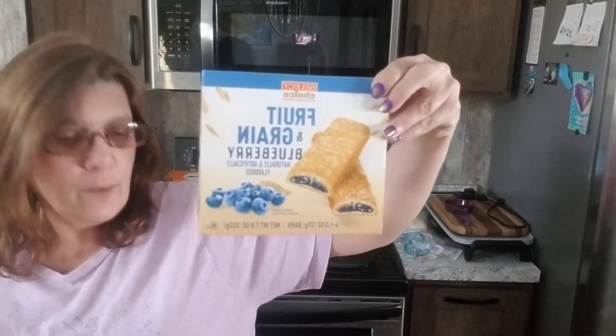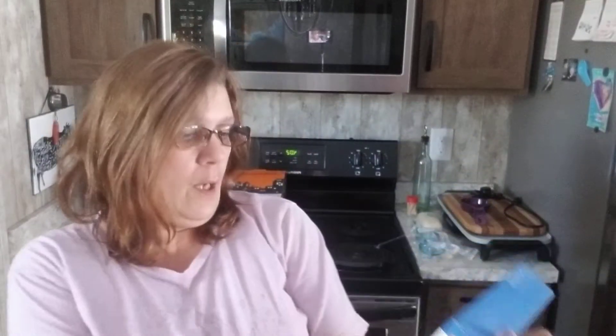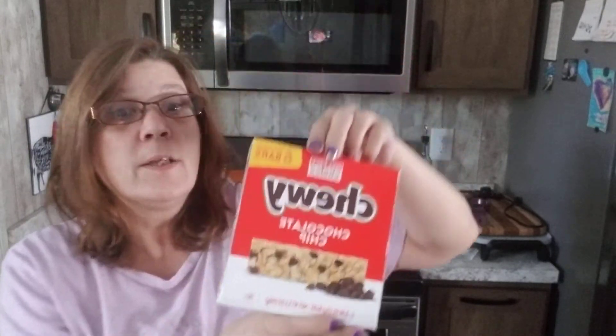There's another bag — one more bag for Dollar Tree and we will be done. Blueberry fruit and grain bars — I haul these every single video too. All different flavors, they're awesome, super yummy, and you get six bars. Also chewy chocolate chip granola bars — yes, these are super good too.